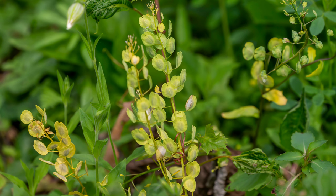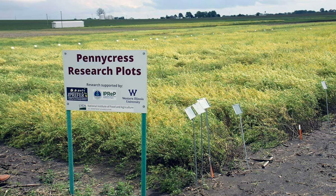Field pennycress is also called fanweed, due to the fan-like shape of its seed pods, and has been studied for its potential in phytoremediation, which is the use of plants to clean contaminated soil. It's particularly effective at absorbing heavy metals.